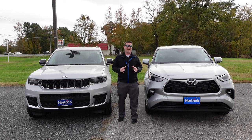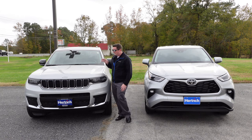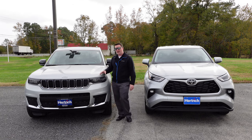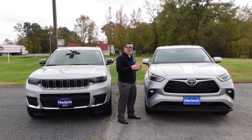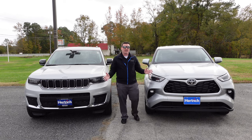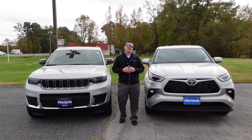Hey everybody, welcome back to the channel. Today we have a comparison video between this 2022 Jeep Grand Cherokee L — the Laredo trim level with 4x4 capability — and this 2022 Toyota Highlander LE trim level with all-wheel drive. We're going to look at these two vehicles to see which one's better and which one is the best fit for your family.